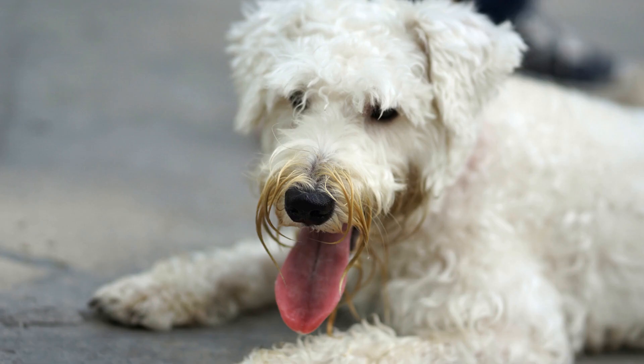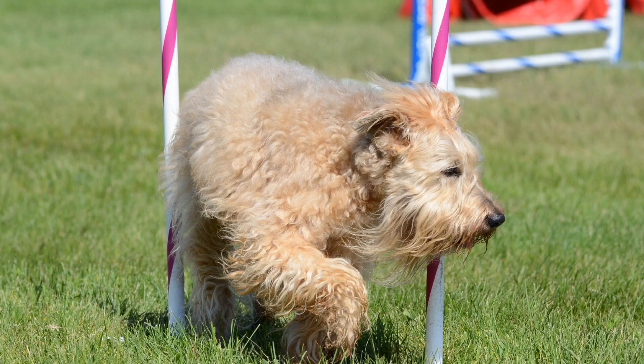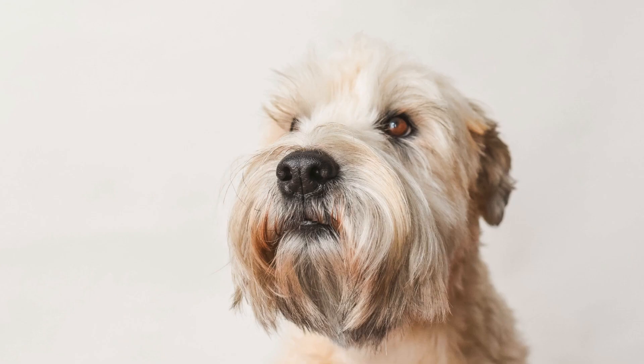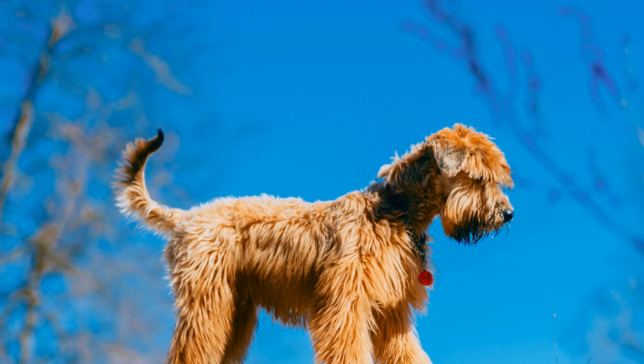Three, provide a warm shelter. If your Wheaten spends time in the backyard, make sure they have access to a warm, dry shelter. This shelter should be insulated and protected from the wind. Adding extra blankets or bedding can also help keep them warm. Four, keep them hydrated. Cold weather can cause dehydration, just like in humans. Make sure your Wheaten has access to fresh water at all times to stay hydrated.